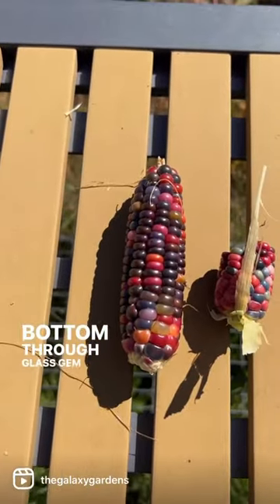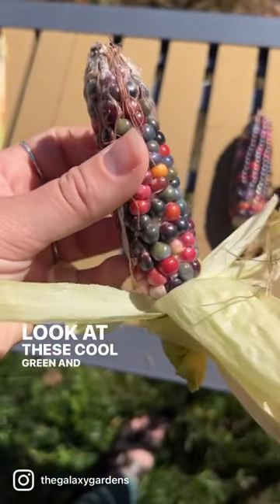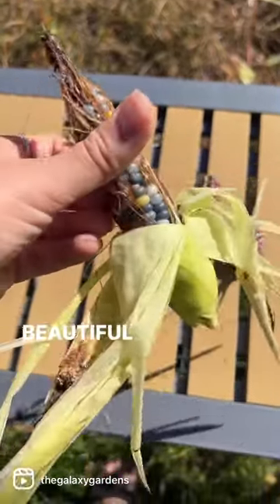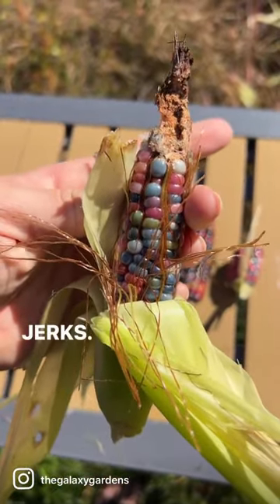I grew glass gem corn this year. Man, look at that mess. These cool green and turquoise kernels — I love those. Here's another one. Beautiful kernels on there. But they eat the top. Ugh, jerks.